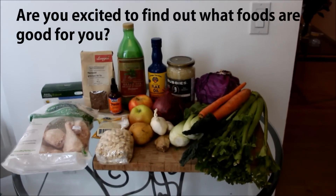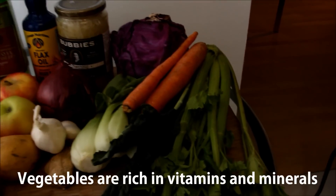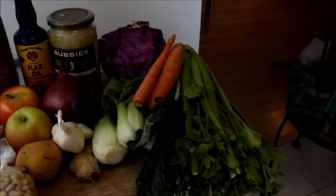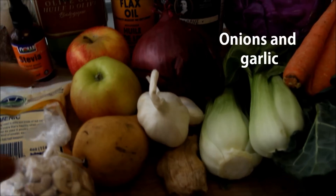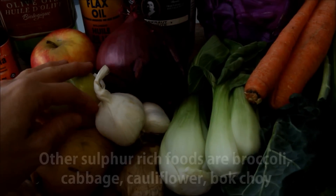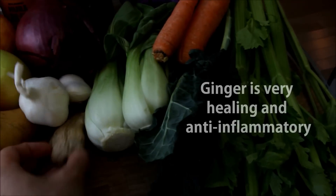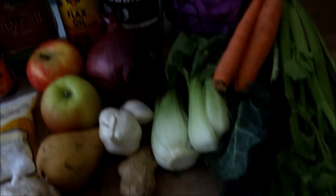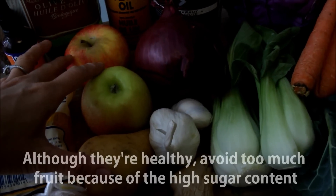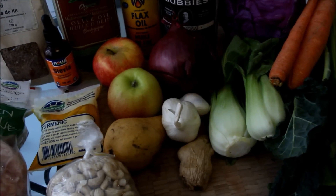Now here are the foods that are really good for your skin and will help nourish the inside of your body so it can begin to heal. Make sure to eat a variety of vegetables — 6 to 9 servings a day. Onions and garlic are great: they help kill bad bacteria in your gut and contain a lot of sulfur which heals your skin. Ginger is very good for your skin and digestive system, and it's anti-inflammatory. For fruit, stick to 1 to 2 servings a day since fruit is still sugar and sugar can really affect eczema.